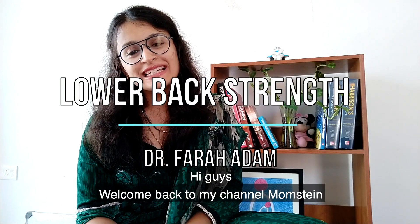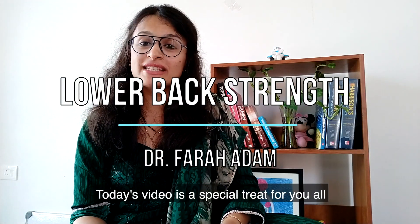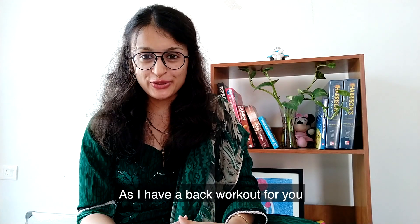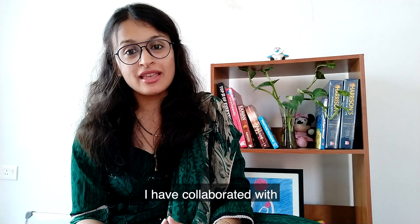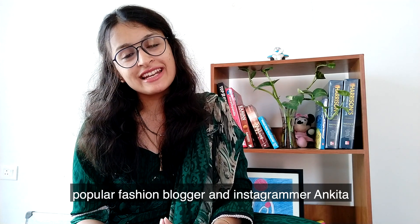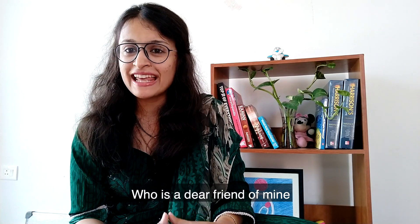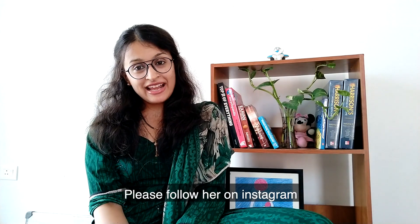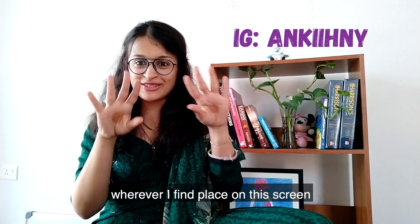Hi guys, welcome back to my channel Mom's Time. Today's video is a special treat for you all as I have a back workout for you. I have collaborated with popular fashion blogger on Instagram, Ankita, who's a dear friend of mine and was kind enough to be a part of this video. Please follow her on Instagram — the link is in the description box below as well as somewhere on the screen.